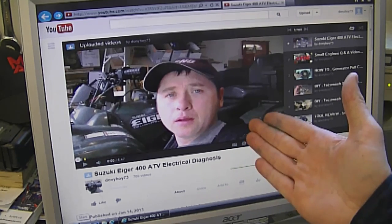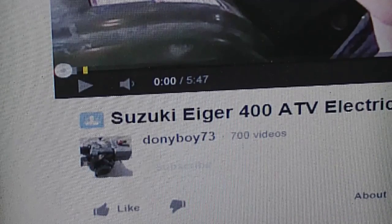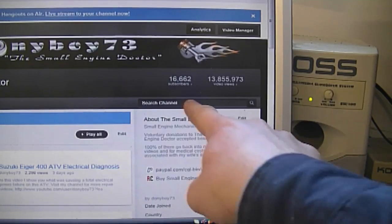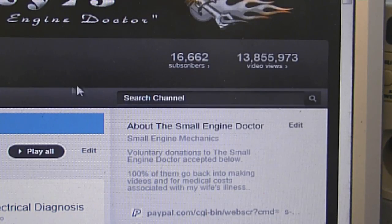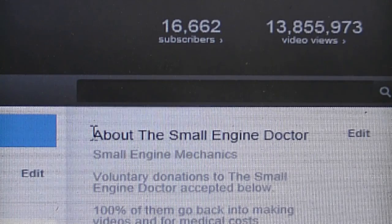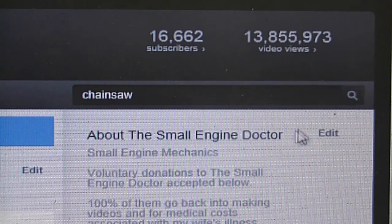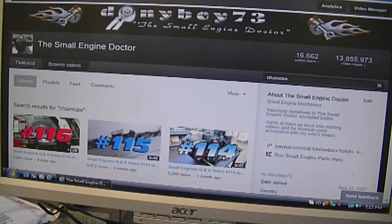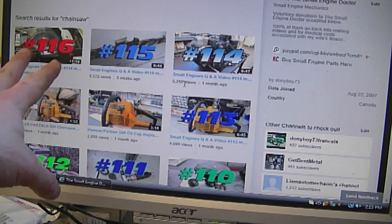I'm sitting by my shop computer now and I'll show you exactly how to get to that. So let's say you're watching one of my videos — you can see down here it says Donnyboys73. You click it, it's a link that takes you to my channel, and you'll see a search box that says 'search channel.' Bring your cursor into that box and type what you want — for example, type in 'chainsaw' and click enter. A lot of subjects on chainsaws will come up. I put the chainsaw tag word inside some of my Q&A videos, so that's why they're coming up.